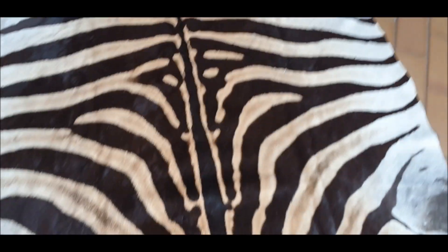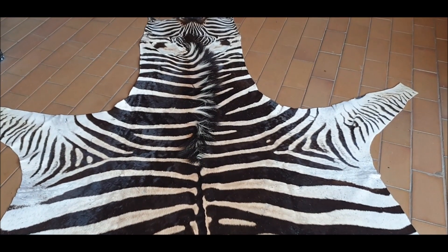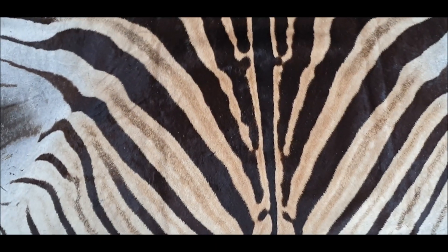Look at those patterns — beautiful, bold patterns. Beautiful skin. This will look gorgeous in your living room underneath the coffee table. Yeah, grab it while you still can.